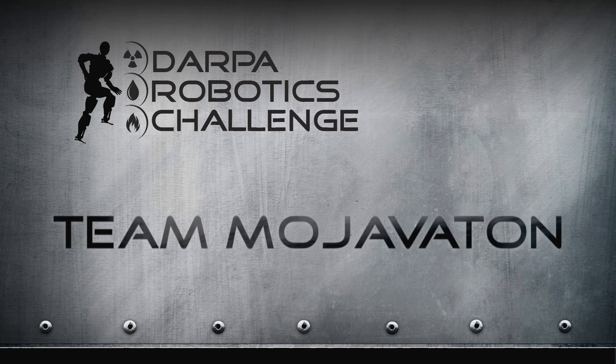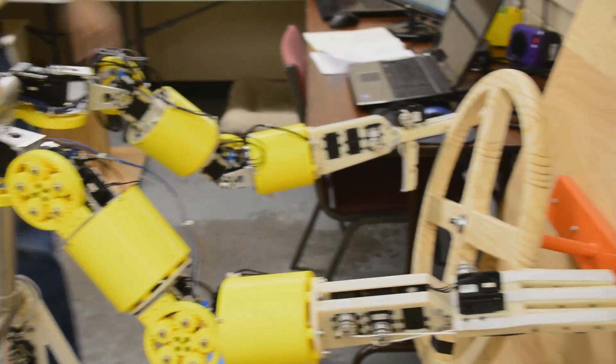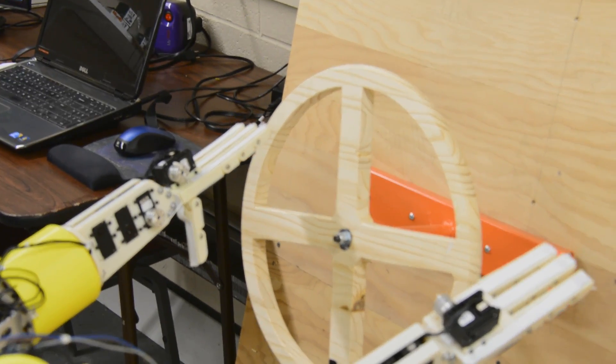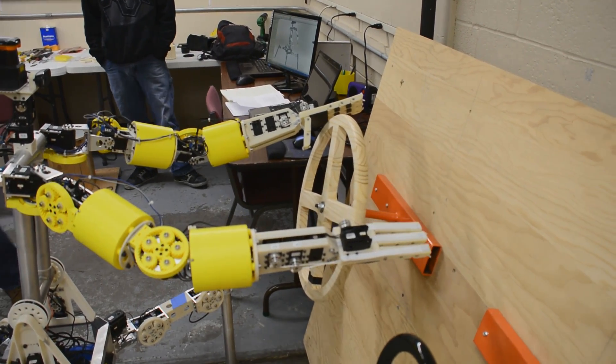Team Mohovaton participated in both the 2005 and the 2007 DARPA Grand and Urban Challenges for Autonomous Cars, and we had a great time with that. We learned a lot, and so when the robotics challenge came along, we thought we're in.